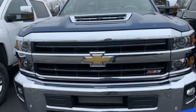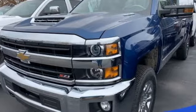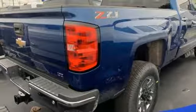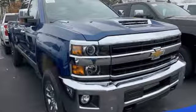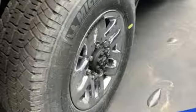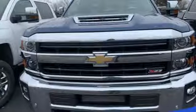Kelley Blue Book explains: whether purchasing for commercial construction, agriculture, or recreational towing, if your needs are truly heavy duty, you will likely find those needs met with the Chevrolet Silverado HD, which offers all of the virtues with few of the vices normally associated with a heavy duty truck. Performance, value, durability — Chevy.